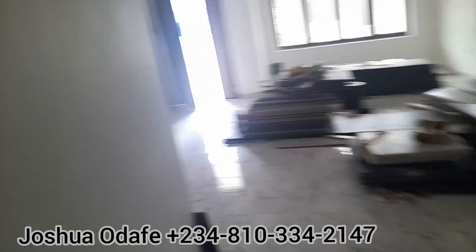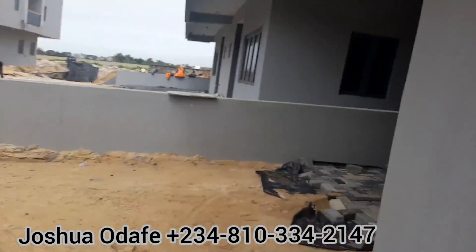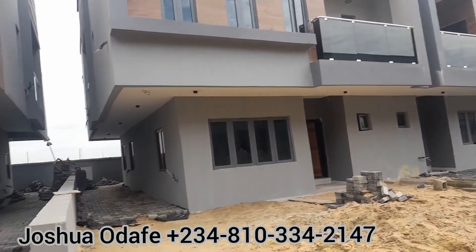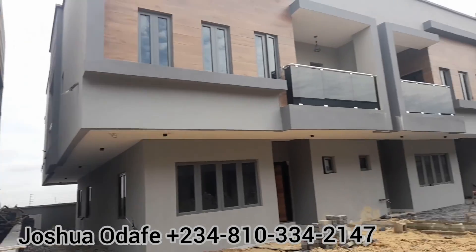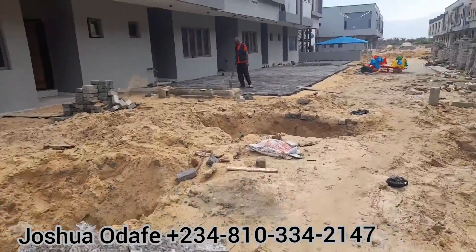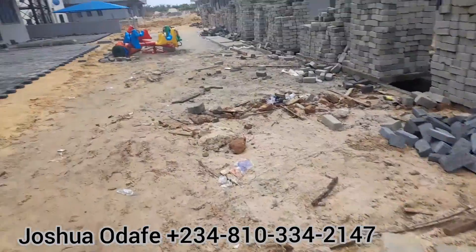This one is a three-bedroom serviced duplex plus BQ. You have seen it from the outside and from the inside. This is a three-bedroom terrace; this is a semi-detached. See the compound — work is still ongoing. See the sewage, the drainage system, and the pipeline system that is ongoing.